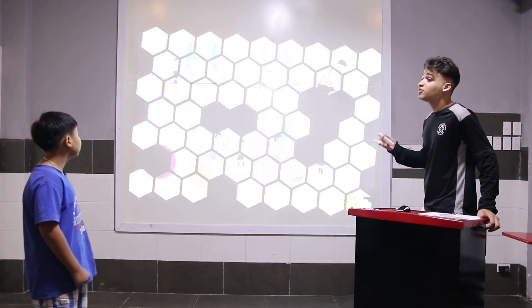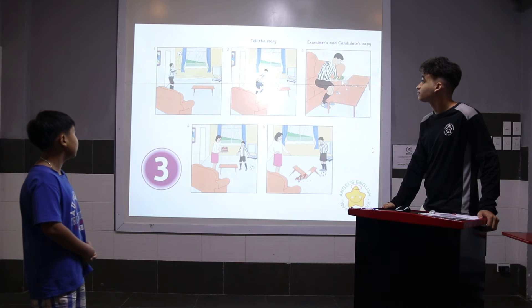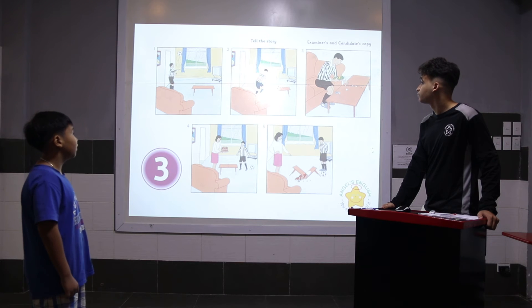Looking at the panels, can you please tell me the story? In the picture one, Michael is playing basketball. In the picture two, Michael doesn't catch the ball and the ball is hitting the table. The table is broken.